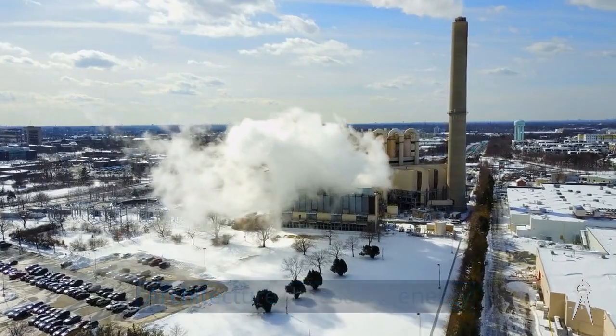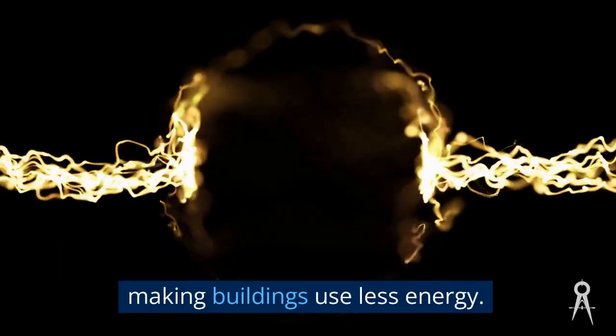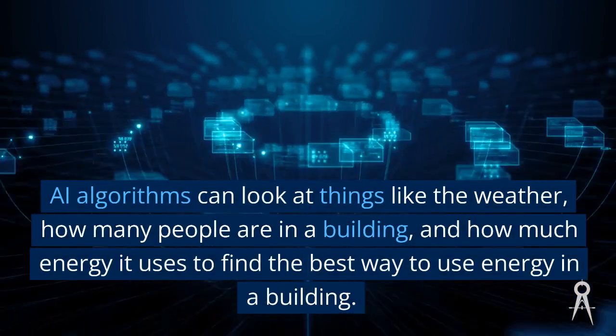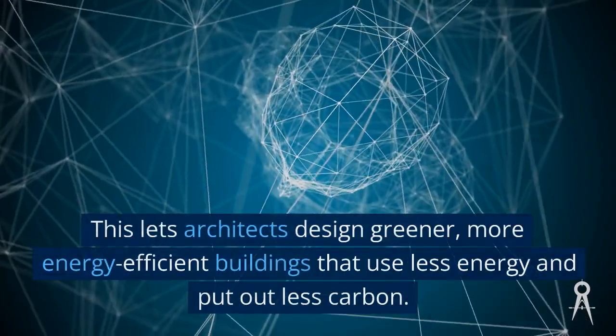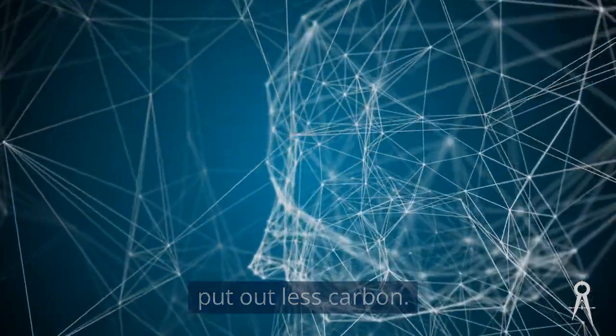AI is also changing architecture by making buildings use less energy. AI algorithms can analyze things like the weather, how many people are in a building, and how much energy it uses, to find the best way to use energy. This lets architects design greener, more energy-efficient buildings that use less energy and put out less carbon.